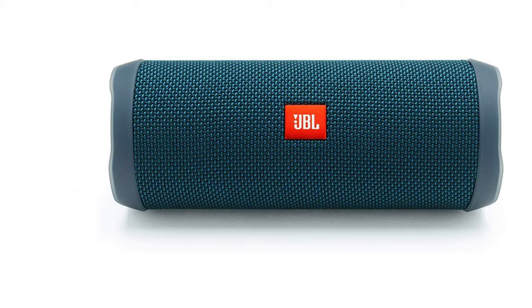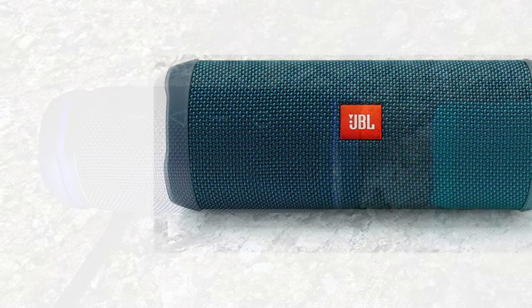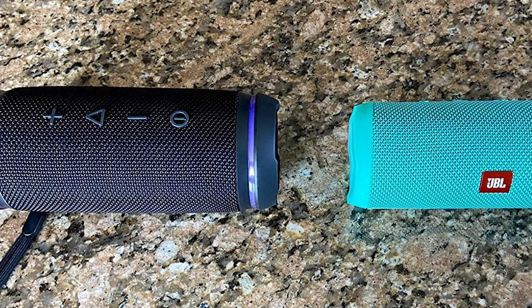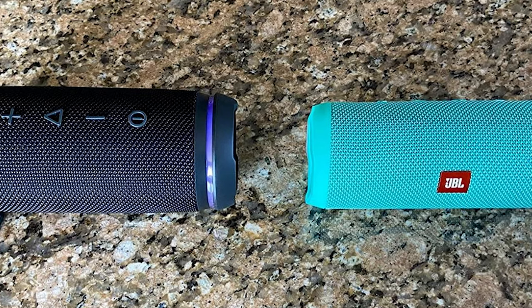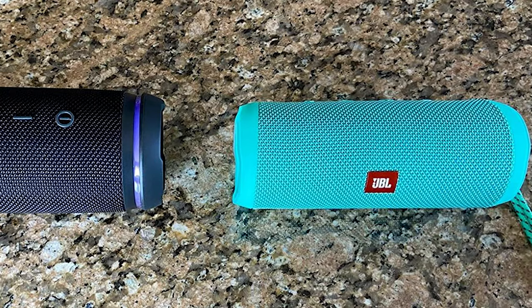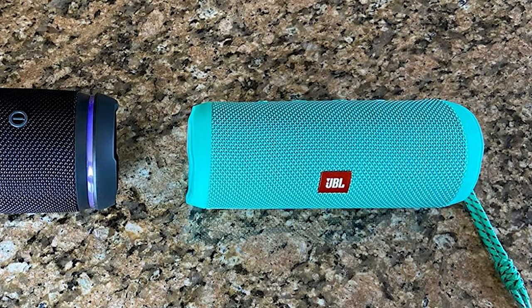With a simple button press, you can activate and talk to Siri or Google. The dual external passive radiators demonstrate just how powerful the speaker is. This durable fabric material and rugged rubber housing allow your speaker to outlast all of your adventures.